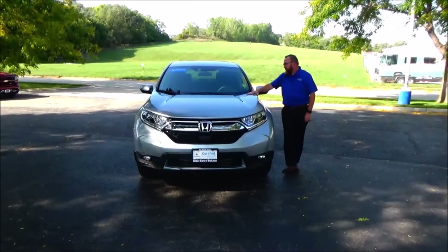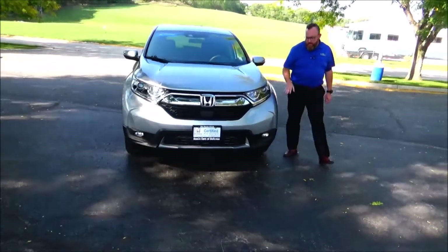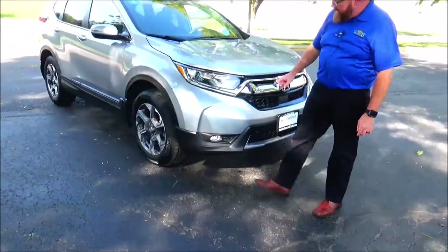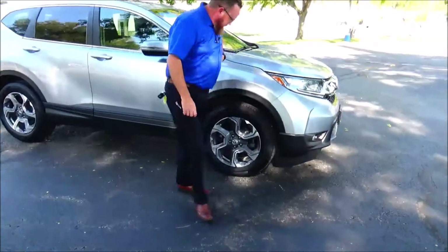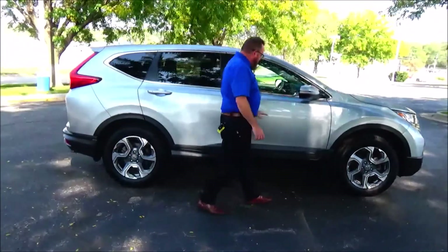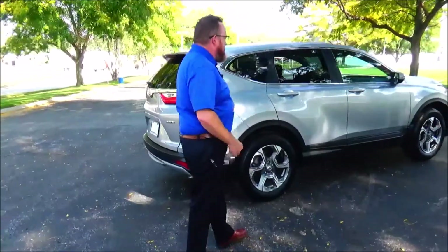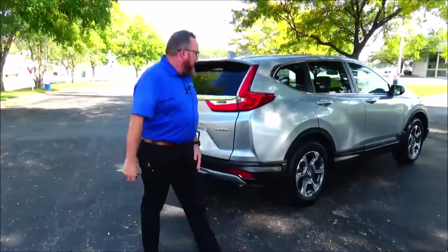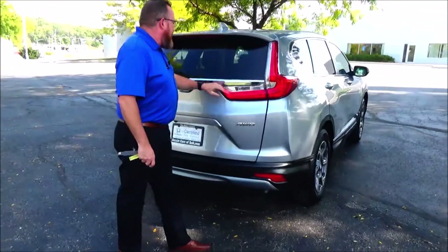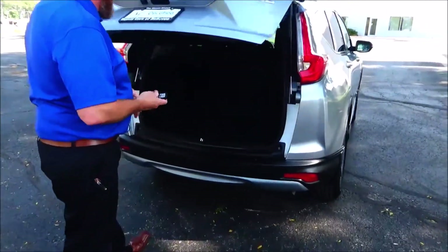Brian Kelly here from Honda Giant, here to show you this 2018 Honda CR-V EX. On the powertrain, we have rear window defrost, backup camera, and lots of room in the back.